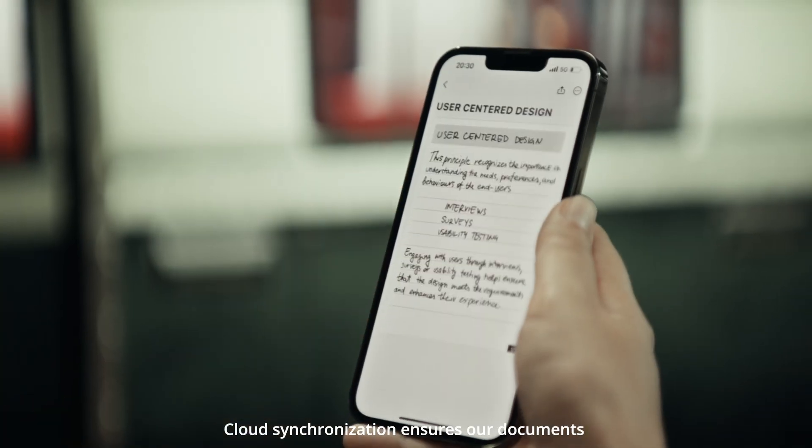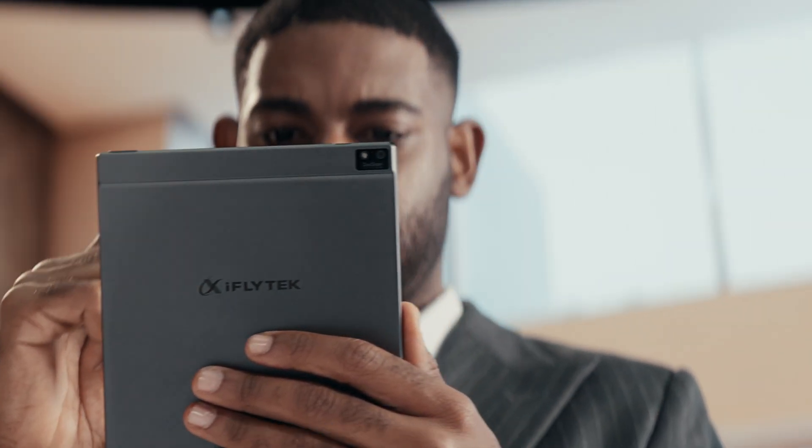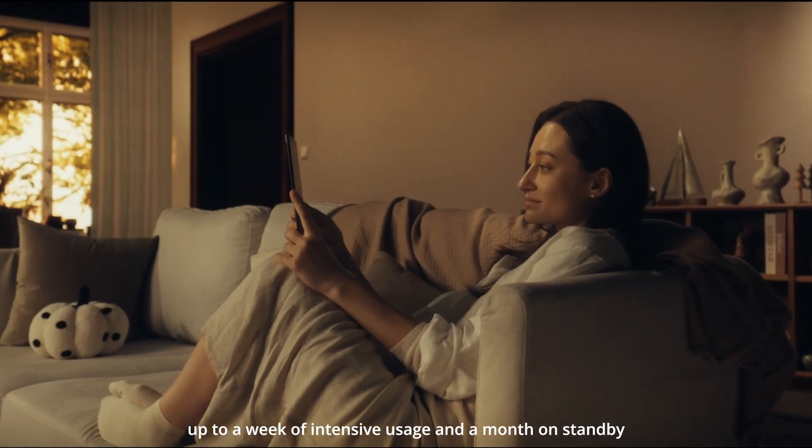Cloud synchronization ensures your documents are ready to be viewed and shared, no matter where you are. AI Note Air 2 offers outstanding battery life, up to a week of intensive usage and a month on standby.